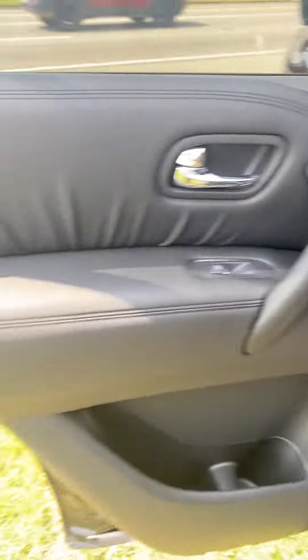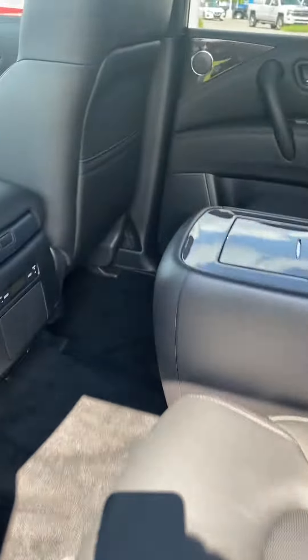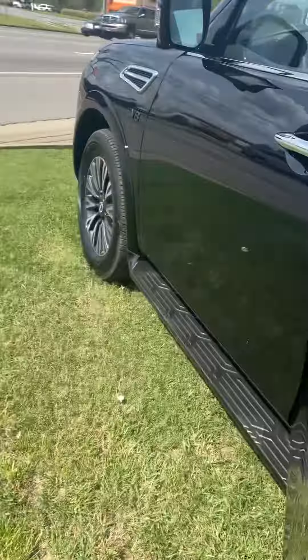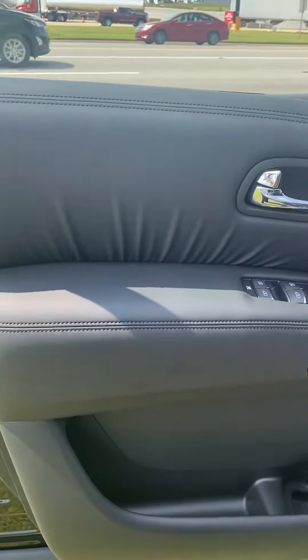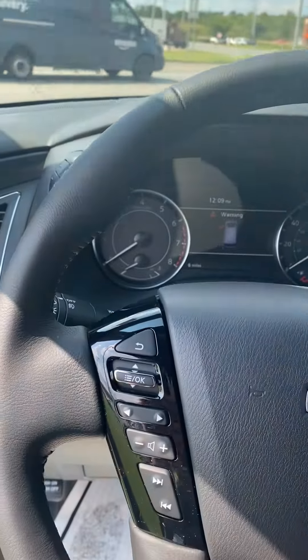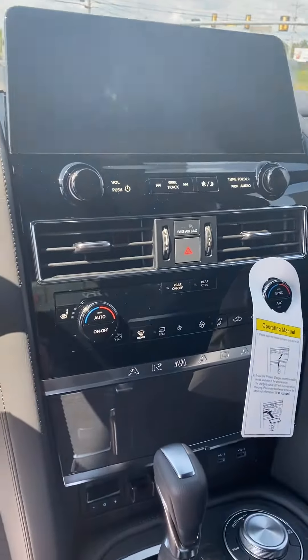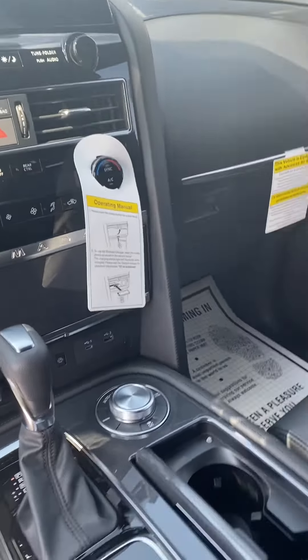We're just gonna take a quick look in it. Got your captain's chairs in the second row, memory settings for your seat position, nice big screen, and a sunroof.